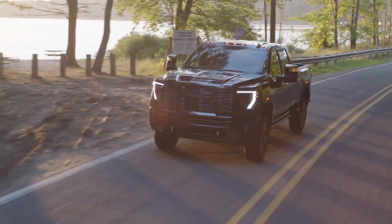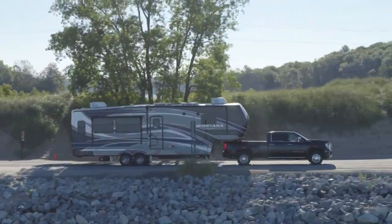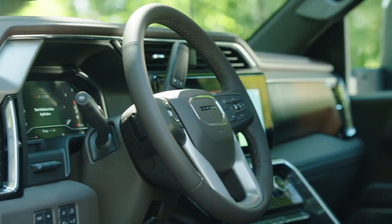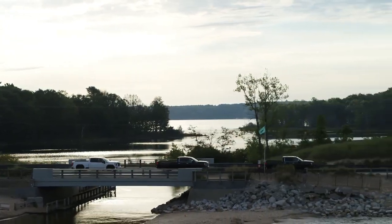Buckle up, because the GMC Sierra HD redefines what GM thinks of the luxury pickup. If you like to hit the road in style and with power, whether you're towing heavy loads or cruising in comfort, the Sierra HD should make your shopping list this year. I'm Nick Miles.